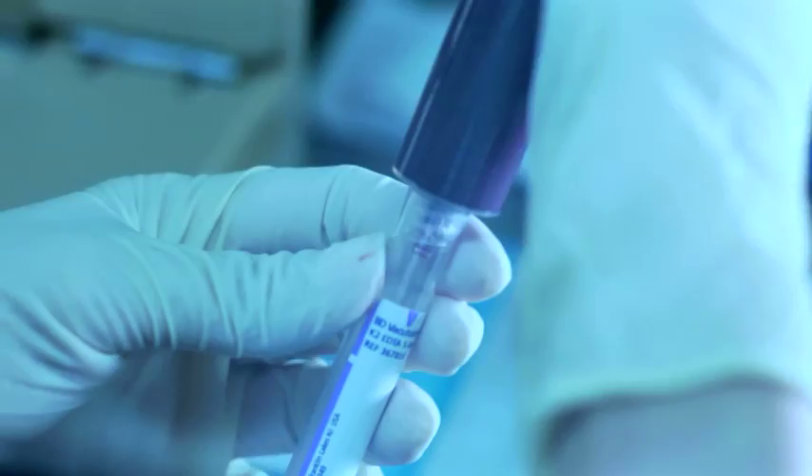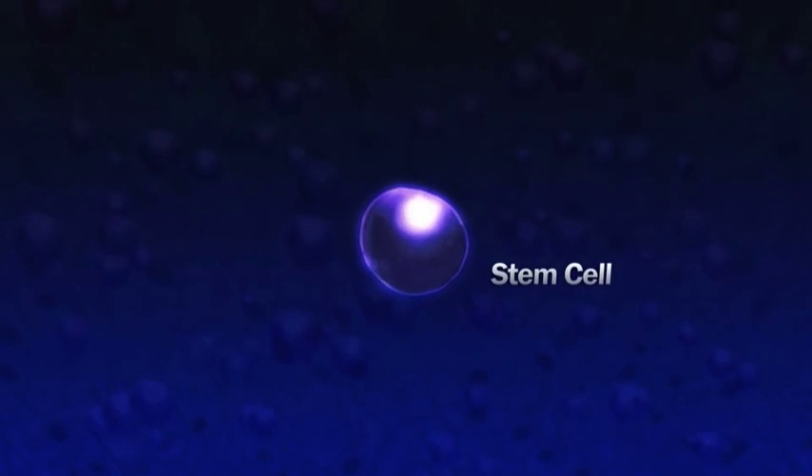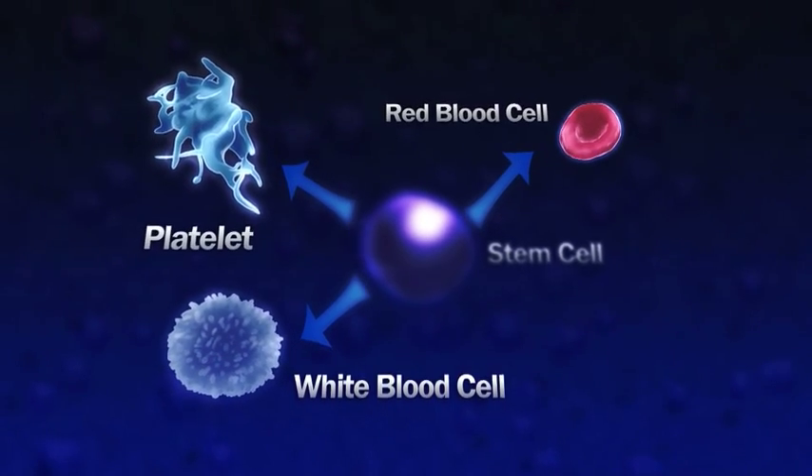Stem cells stored today have the potential to be used as a life-saving treatment tomorrow. Cord blood stem cells are the building blocks in our blood and immune system. They can multiply and mature into other blood cells to regenerate and replenish our immune system.